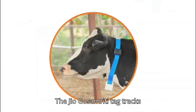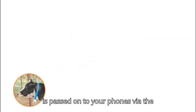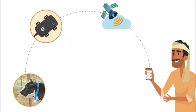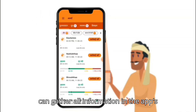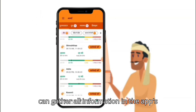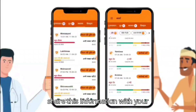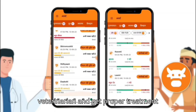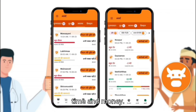The Jio Gaosamriddi tag tracks the activity of each cattle, and data is passed on to your phone via the listener device. With the help of alerts and charts, you can gather all information in the app's dashboard. You can also share this information with your veterinarian and get proper treatment at the right time, which can save both time and money.